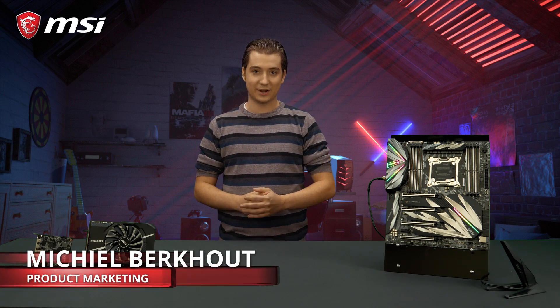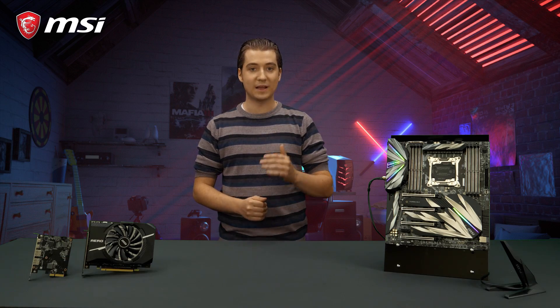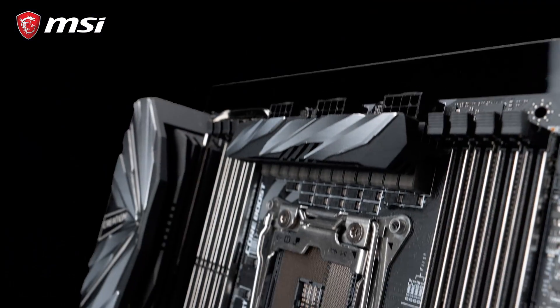This is the MSI MEG X299 Creation, the ultimate motherboard for creative minds who need maximum performance for all their content creation needs.